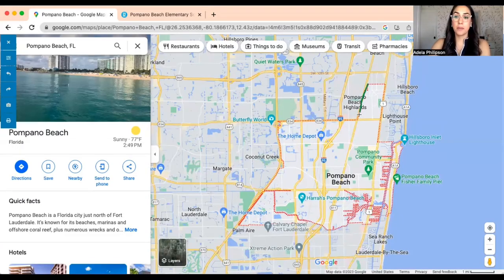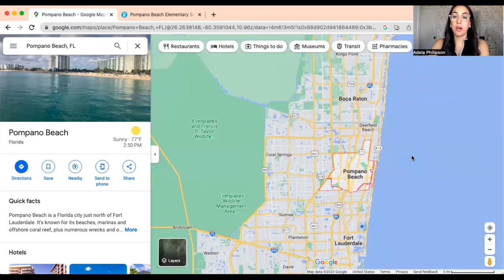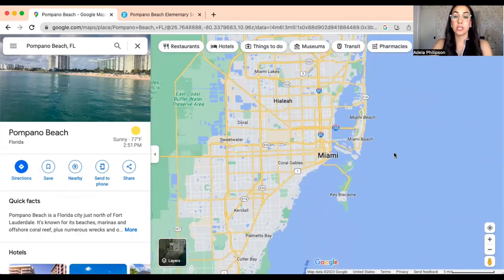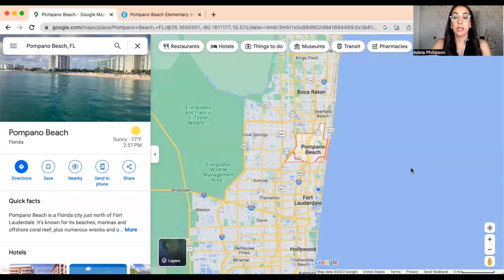This is Pompano Beach on Google Maps — this is the boundary of the actual city itself. Pompano Beach is the neighboring city just north of Fort Lauderdale. There is Boca just north of it, about 18 minutes or so. Since Pompano Beach is the northern neighboring city next to Fort Lauderdale, you can always go to Fort Lauderdale, or Miami is just south. Naples is just about an hour and a half away, so you can still do that living in Pompano Beach.